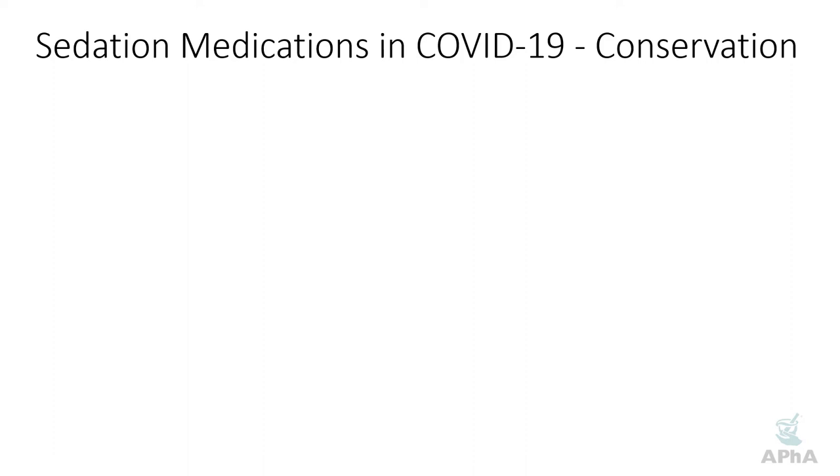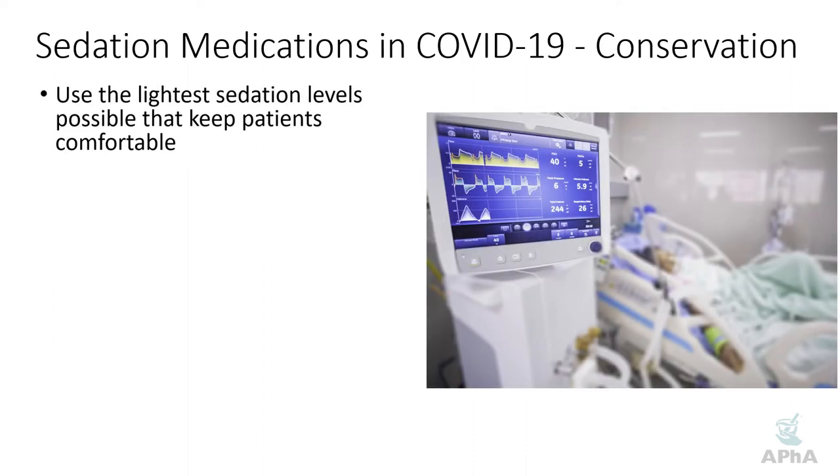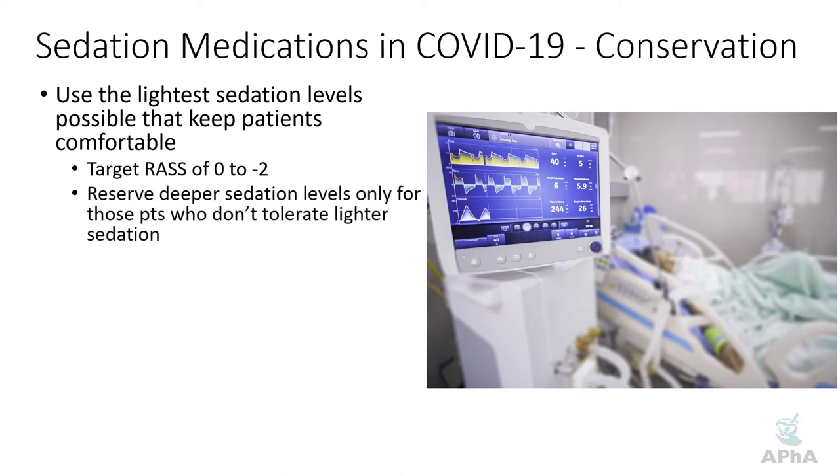Another conservation approach is using the lightest sedation levels possible to keep patients comfortable. Some groups recommend targeting RASS scores of zero to minus two. This is very patient-specific: some patients tolerate a RASS of zero, others require minus one or minus two, and some require minus three or four depending on how likely they are to fight the vent. Some patients at lighter sedation may try to pull on their tubes or self-extubate. The key point is to start light and go heavier as needed, reserving deeper sedation for those who don't tolerate lighter RASS targets.